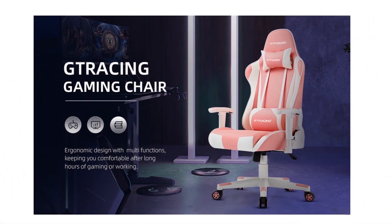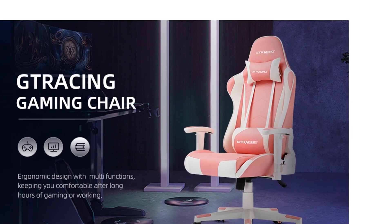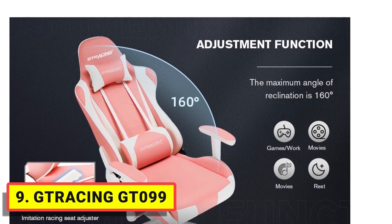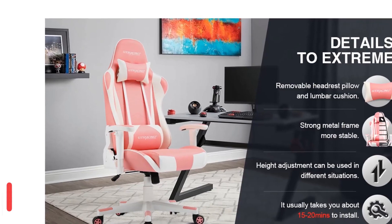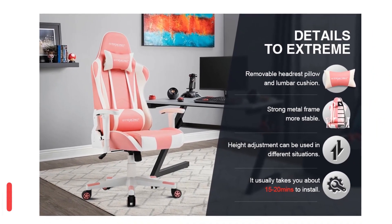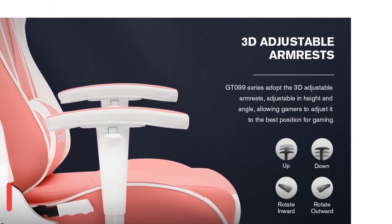Number 9. GT Racing GT 099. The GT 099 feels pretty solid, as the frame in the seat and backrest are metal, which gives it a nice, sturdy feel. The chair itself is wrapped in PU leather, giving it an excellent smoothness and feeling great to touch. I've been less than pleased with some synthetic leathers in the past — often they feel more plastic-like — but honestly, this feels very much like the real deal.